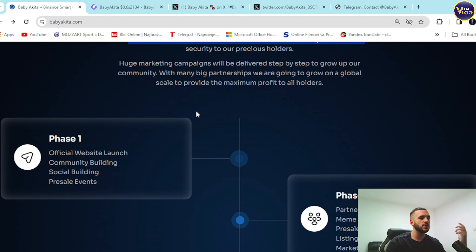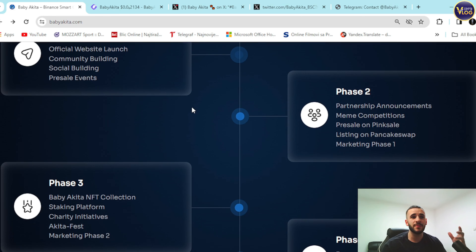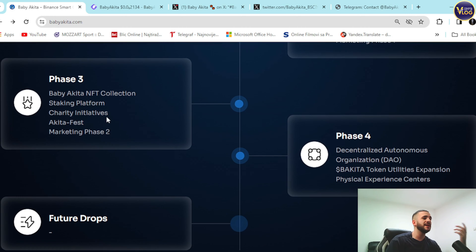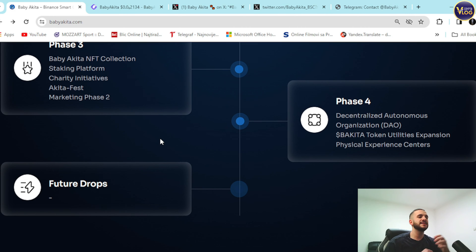Phase two includes partnership announcements, meme competitions, pre-sale on Pink Sale, listing on PancakeSwap, and a marketing phase. Phase three includes Baby Akita NFT collections, a staking platform, Akita Fest, and a second marketing phase. Phase four includes the decentralized autonomous organization, Baby Akita token utilities expansion, physical experience centers, and future drops. Overall they have a clear four-phase roadmap with room for additional goals in phase five.